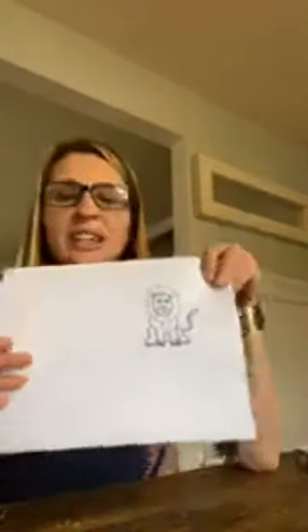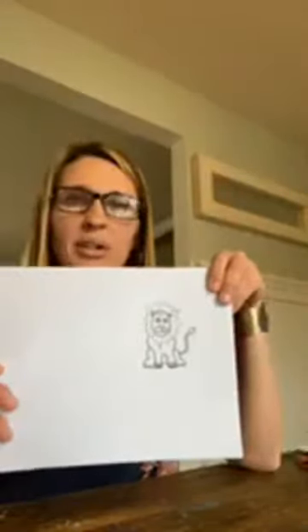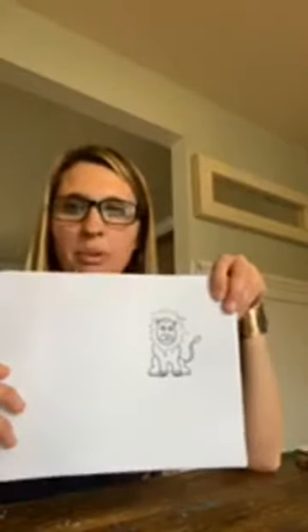Sorry, I apologize if it's not a great feed — it's coming from my phone. I could not get the computer to work. I don't know if it's because everyone around here is online, but I couldn't get the live video to work on my computer.